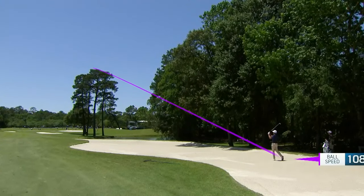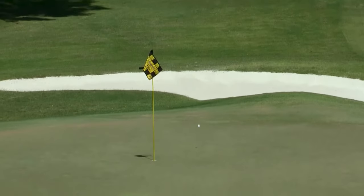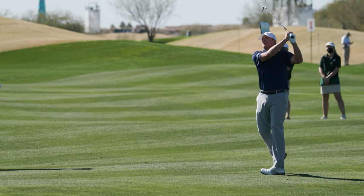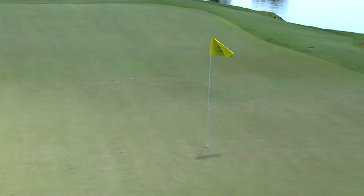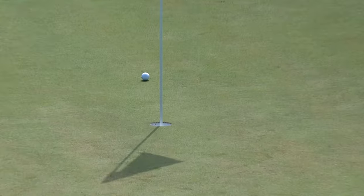Second shot for Steve Stricker, way at the right side of that bunker — not a very good angle. This is some shot by Stricker. Great play. That is right on cue. That's what he does — he takes advantage. Steve Stricker is on the tee. Well, it sets up good for his draw and he's going to get some release. What a shot by Stricker.